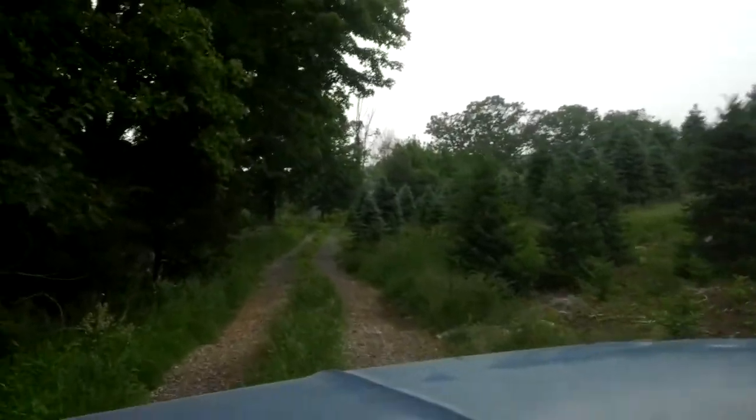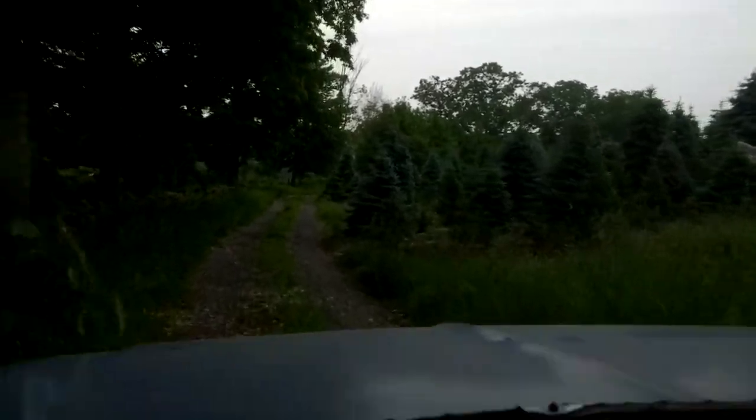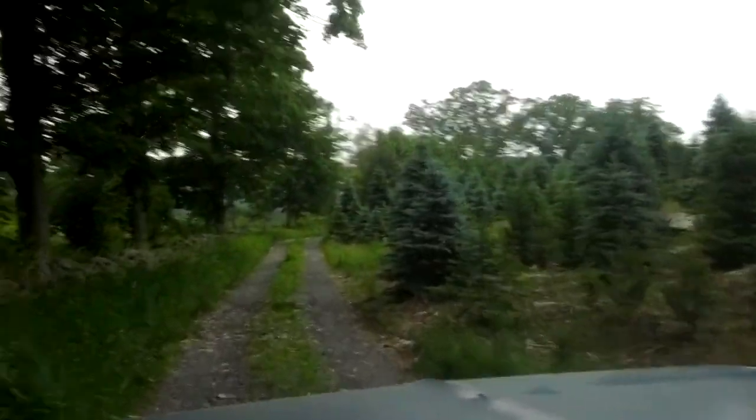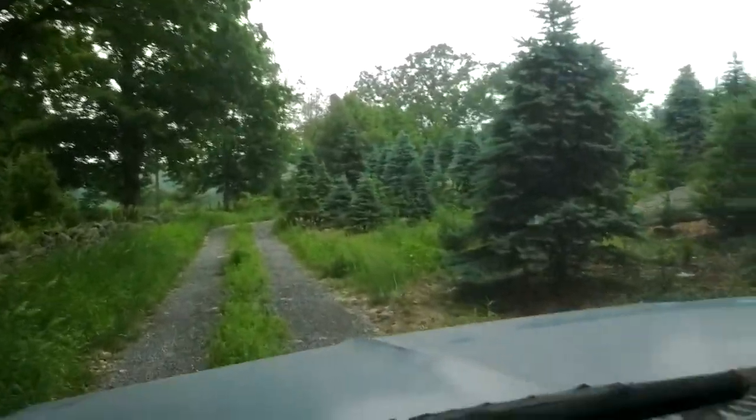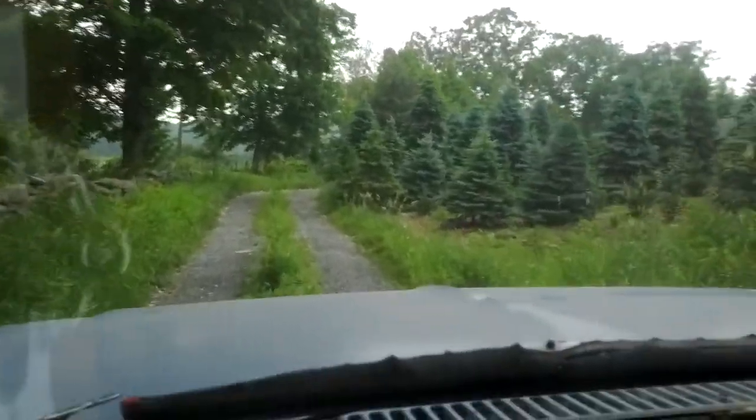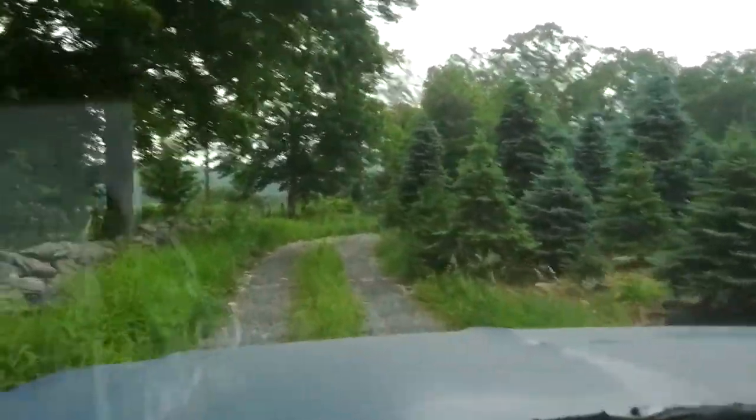We do have some bumpy farm roads here at the farm. We have some water bars that divert the water away from our farm roads to keep them from washing out during a heavy deluge.